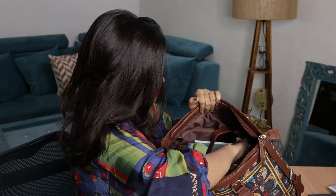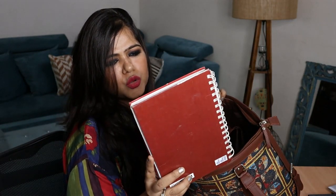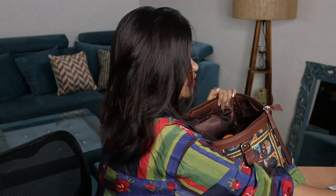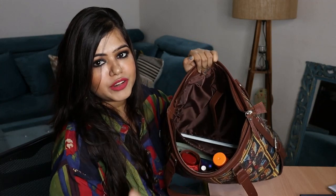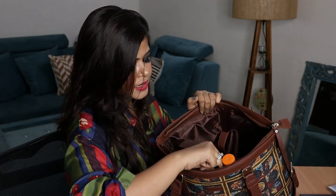I also carry two more items in the laptop sleeve section. First I have this notebook — it's my office notebook in which I write down all the technical stuff, nothing personal. Along with that I carry a pen, and you can see the bag has a dedicated section for your pen and other small things, which is very convenient — you don't have to search your entire bag.